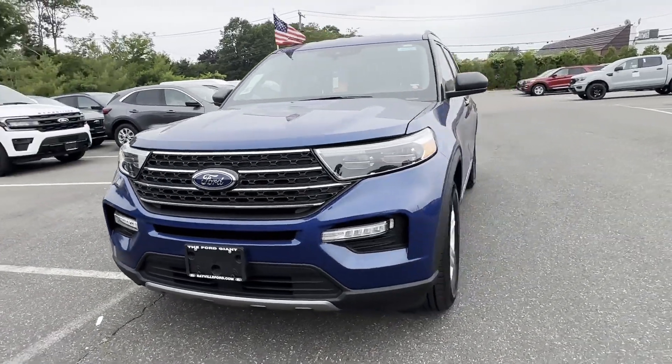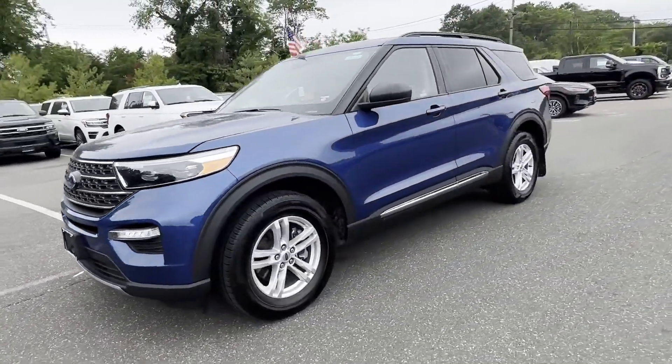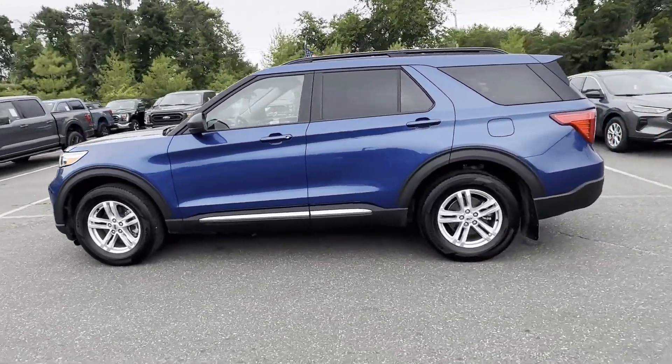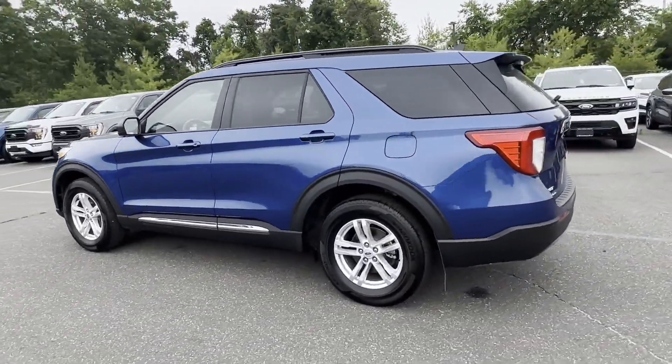2022 Ford Explorer. With less than 6,000 miles on the odometer, this SUV offers space as well as power and performance.